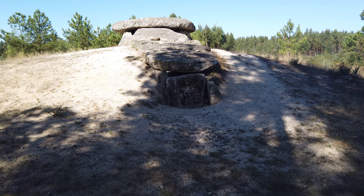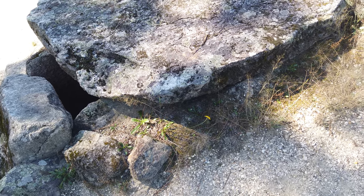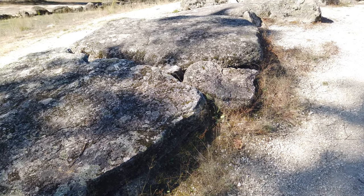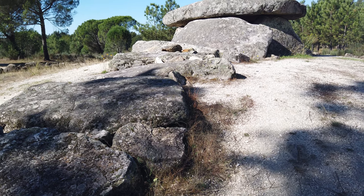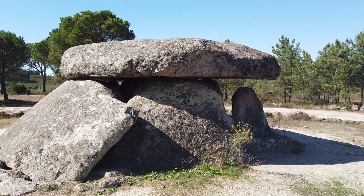A monument the size of the Orca Dolmen offers us more questions than answers, perhaps because we'll never know exactly how it was built, and more importantly, what it was built for. However, the search for answers to these questions cannot cease, and a good starting point is to characterise the human communities that inhabited this region 6,000 years ago.